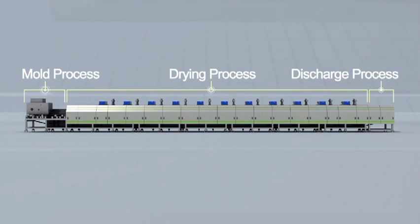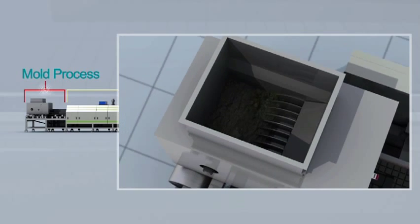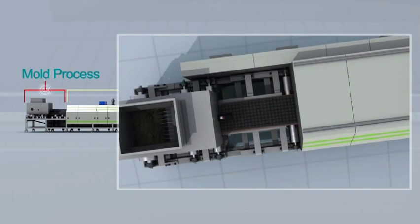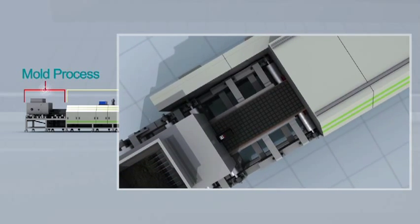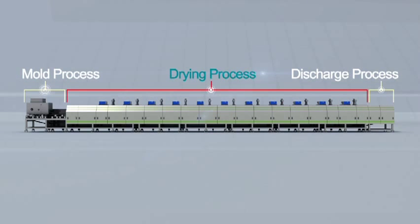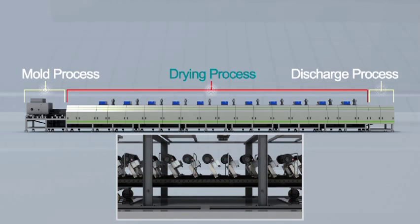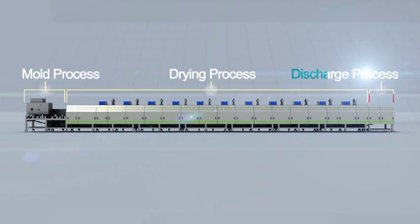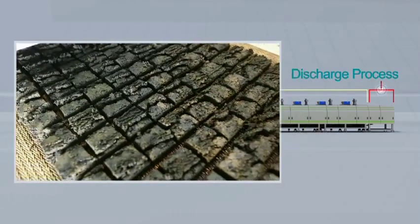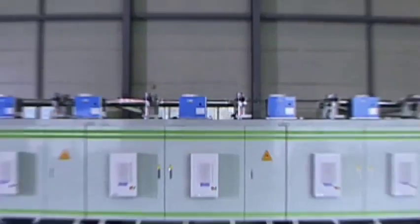The SuperDryer has three main steps. First, the mold process — sludge is made into small bricks similar to chocolate brownies, shaped for the most effective drying. Second, the drying process, the core technology that reduces sludge from higher than 80% water content to less than 10% water content. And third, the discharge process, which transforms waste sludge into a biofuel that can be used as an alternative to coal.